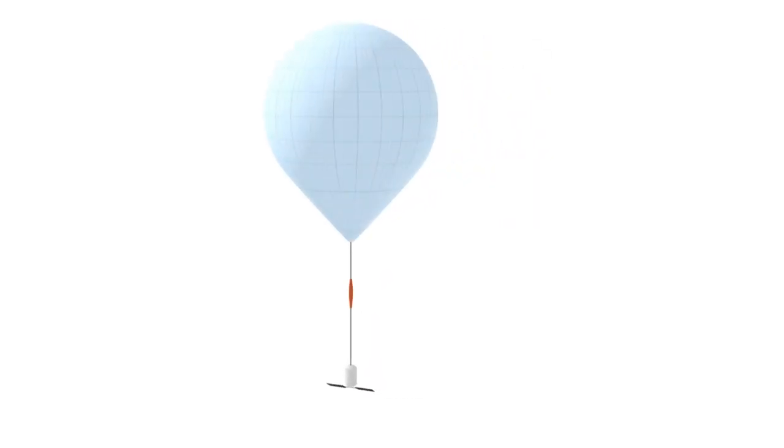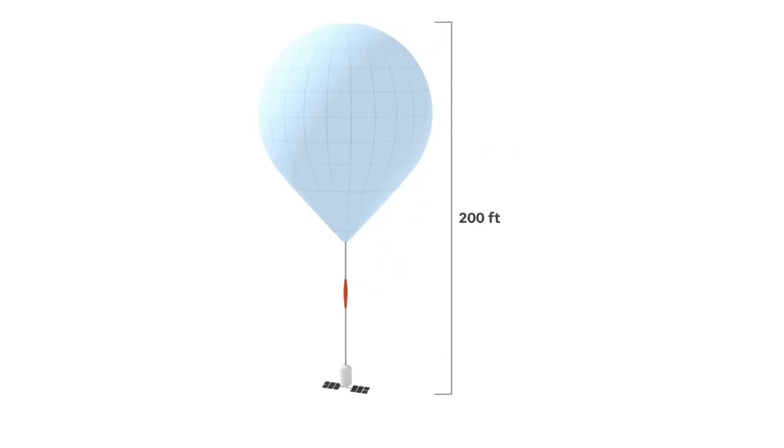They probably also had full motion video, and may have had devices that would have picked up on communications. The balloon itself was 200 feet tall, and the payload that carried the surveillance gear was the size of a regional jet airliner, weighing thousands of pounds.